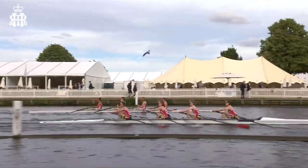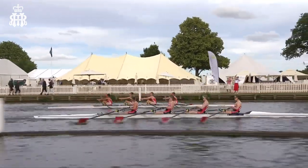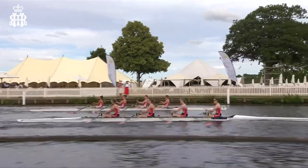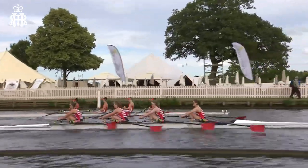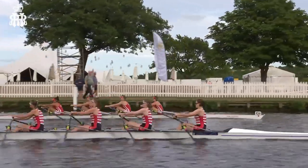This is a huge comeback being mounted here by Kingston Grammar School in the background of the shot. They've managed to make up almost the length there. They're back on terms — they've managed to find their rhythm despite the disruption of the crab.